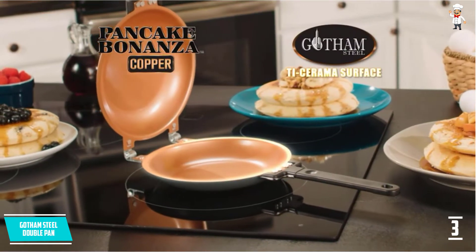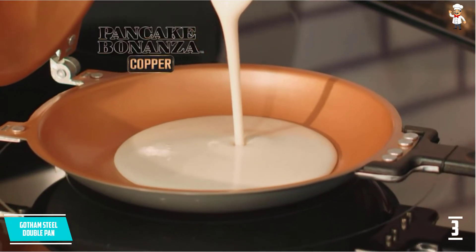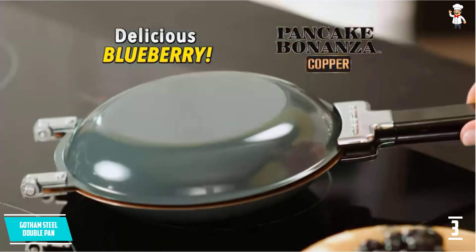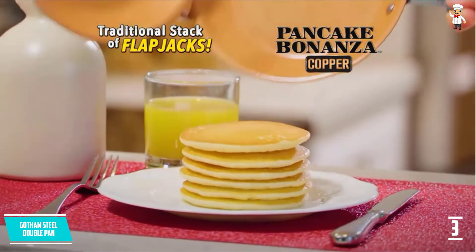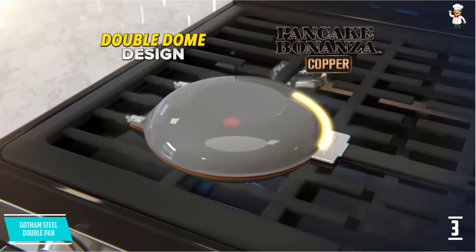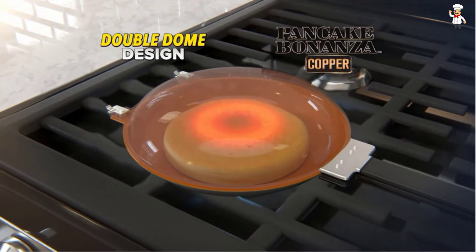The omelette maker is non-stick, so no residue is left on the surface while you cook. It is scratch-resistant and will never look old, always staying as new as when you bought it, made from high-quality materials. Moreover, it looks beautiful and neat all the time and is also very durable, giving you long-time service.